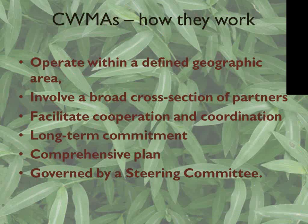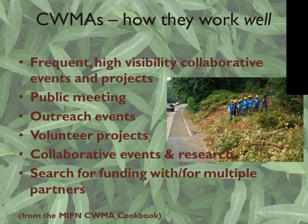It's been about four years since we started forming our cooperative weed management area, but really three years ago is when we started buckling down and getting some work done. Most of our approach comes from the Mid-Atlantic Invasive Plant Network CWMA cookbook. The main thing is to have frequent, highly visible collaborative events and projects, including all your partners and reaching out to as many groups as you can. Another key step is to hold a public meeting at the beginning of the cooperative weed management area.